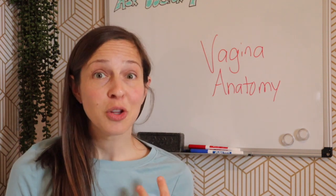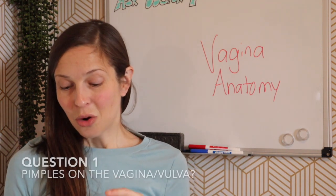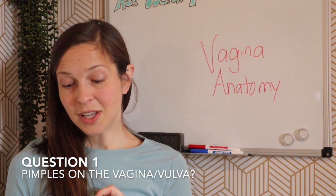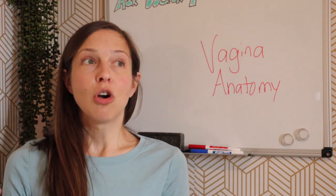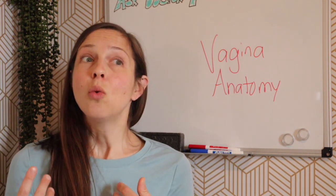I'm on to part two of vaginal anatomy questions. Question number one: is it normal to get pimples on your vagina, and if so, how do you get rid of them? So, I want to first talk about the term vagina — vagina refers to the canal that leads to the cervix and the uterus. The vulva is the area surrounding the vagina. When you say pimples on your vagina, I'm going to guess that you probably mean on your vulva, the skin surrounding your vagina.